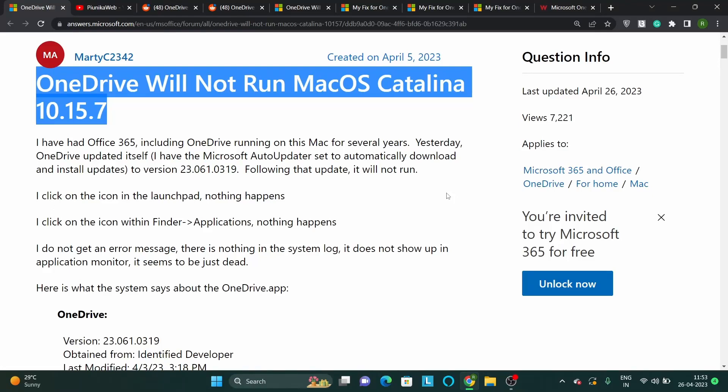Some Microsoft OneDrive users have been reporting that an update to version 23.061 has broken the compatibility with macOS 10.15.7 Catalina.